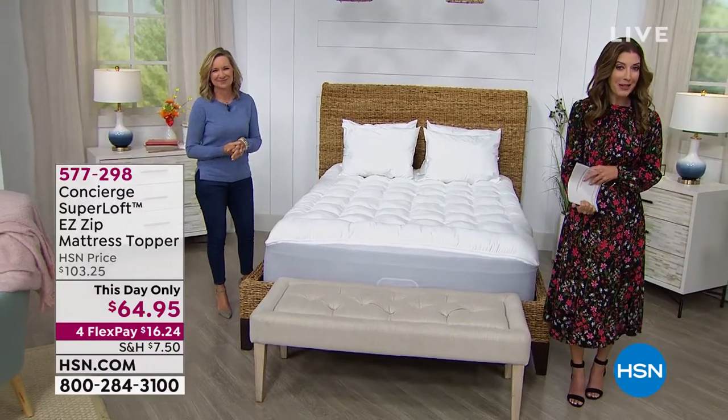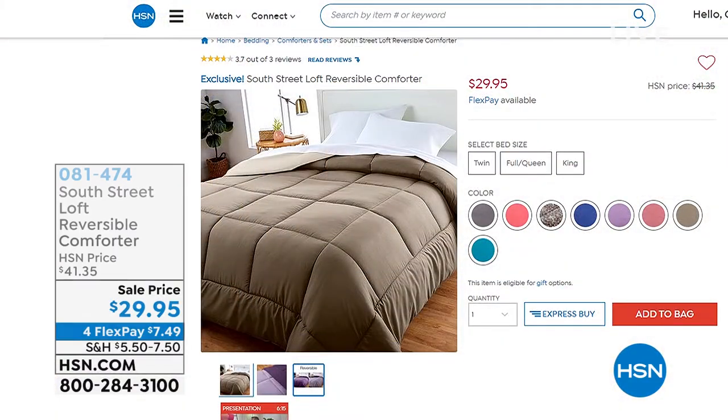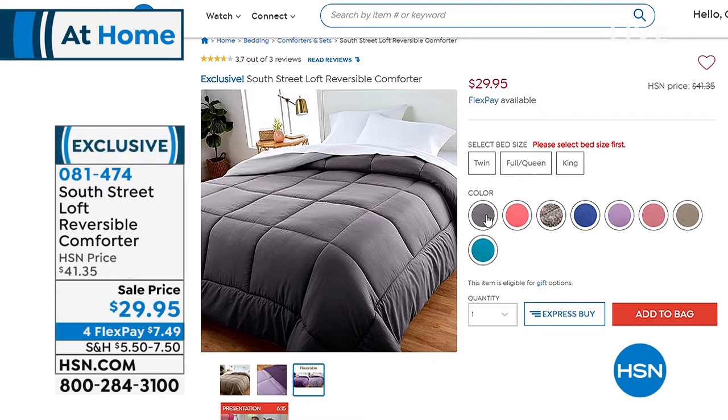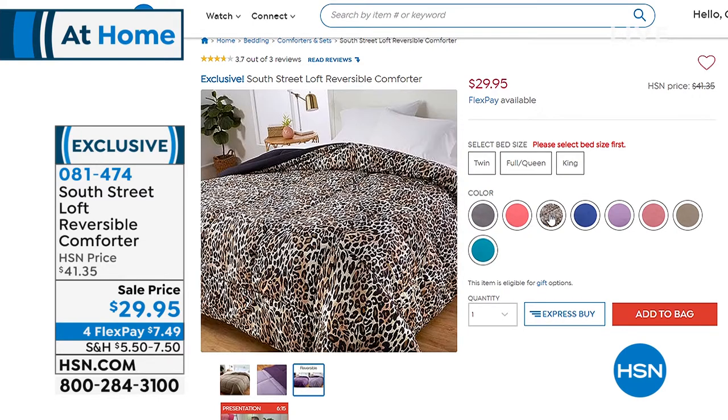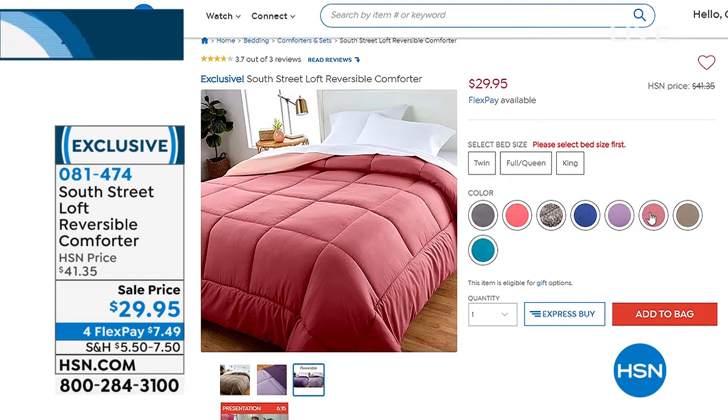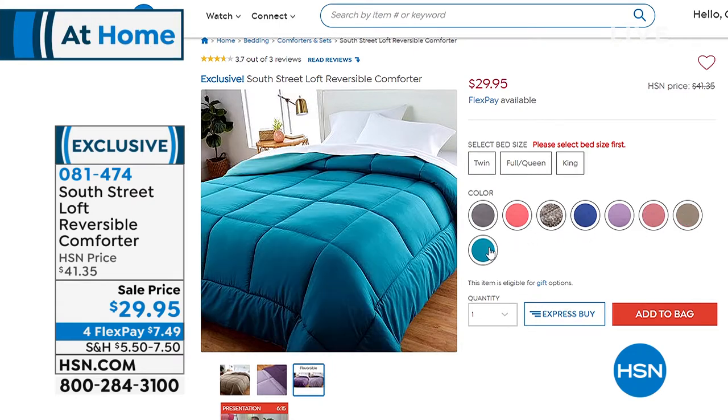We also have some other great items to add to your order. This is the South Street Loft reversible comforter — $29.95. Look at all the great colors. We have twin, full queen, and also king. It's reversible so you can use both sides — it's really like two in one. You can get that home on flex pay for less than $7.50. Now's a good time to redecorate and refresh and renew around the home.